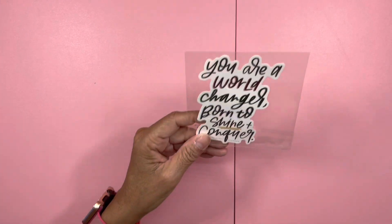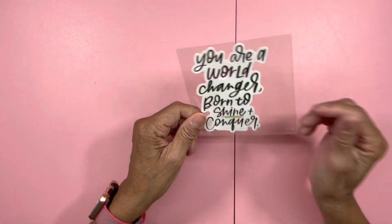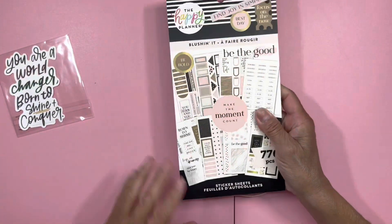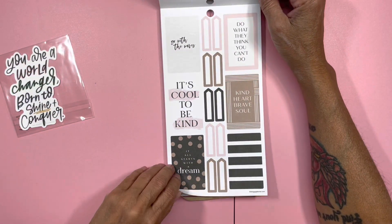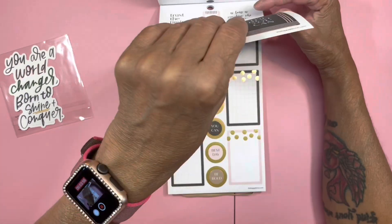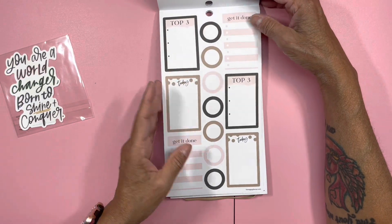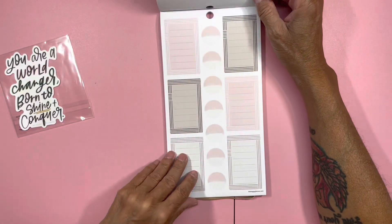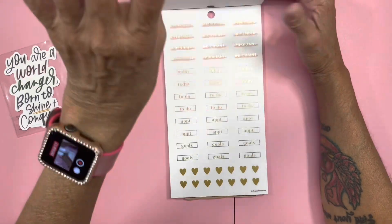Then of course I have a few books — I didn't get too many. I got a freebie sticker that says 'You are a world changer, born to shine and conquer.' Very pretty. The first book I got was this one — 'Blushing It.' I love the pastel colors. I know there was one called 'Blush something' with florals but I can't find it on the website anymore, so I got this one. I love all the foiling — I'm in a foiling phase. Very pretty, very soft pastel. I love it.